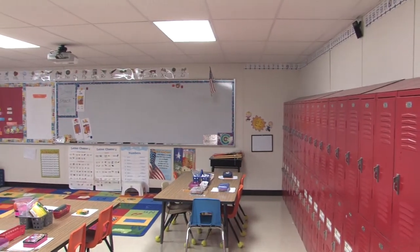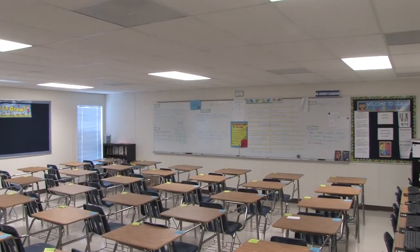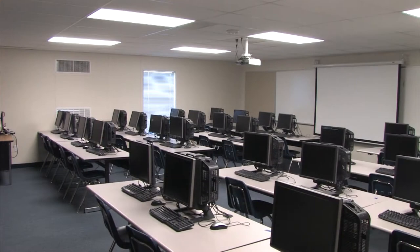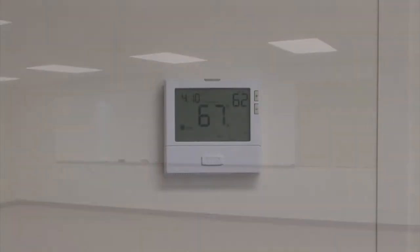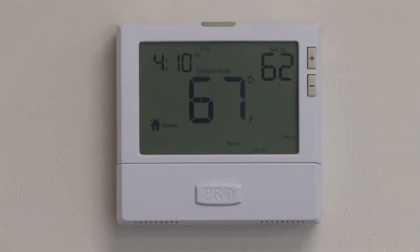The large classroom sizes allow you to configure the rooms for any grade level from elementary to high school, or for special use applications like science and computer labs or life skills centers. Every room includes a full-length marker and tack board and its own individual programmable thermostat to provide complete control of the air conditioning and heating settings.